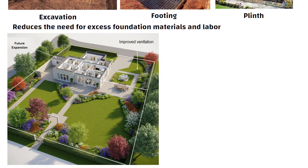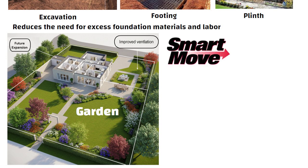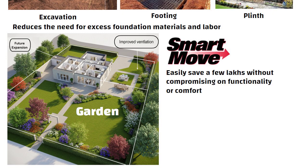Plus, leaving open space around the structure improves ventilation, gives space for a garden, and keeps the door open for future expansion. With this one smart move, you can easily save a few lakhs without compromising on functionality or comfort.